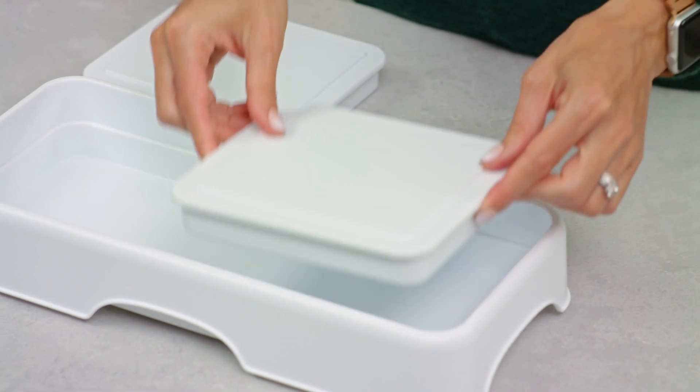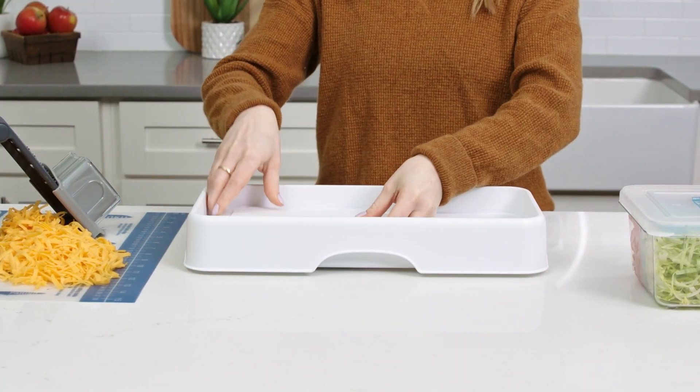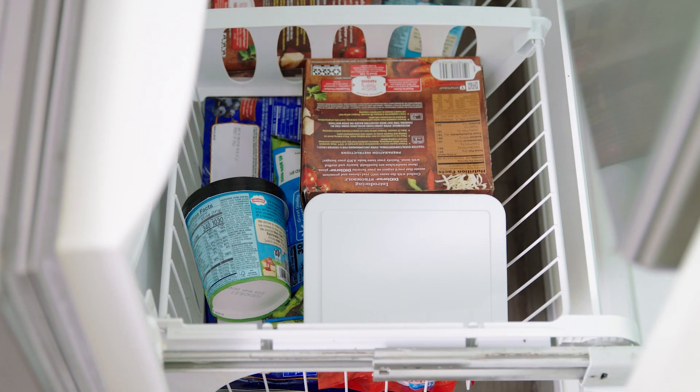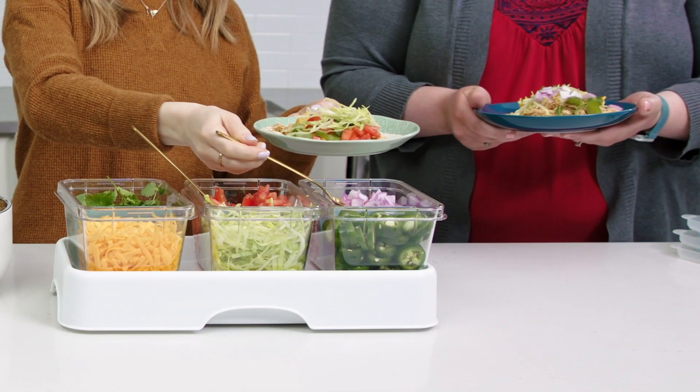And these cooling inserts are a game-changer. Refrigerated, they'll keep food cool for up to two hours — great for prepping, weeknight meals, and after-school snacks. When you freeze them, they'll keep food cool for four to six hours, perfect for get-togethers.